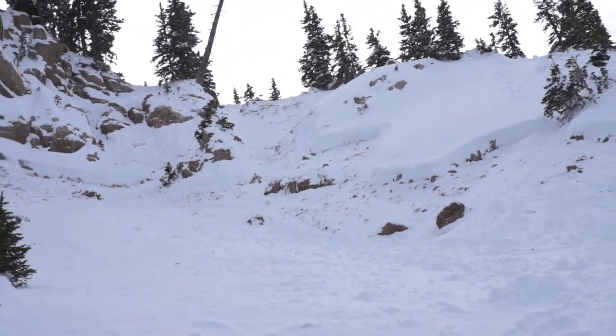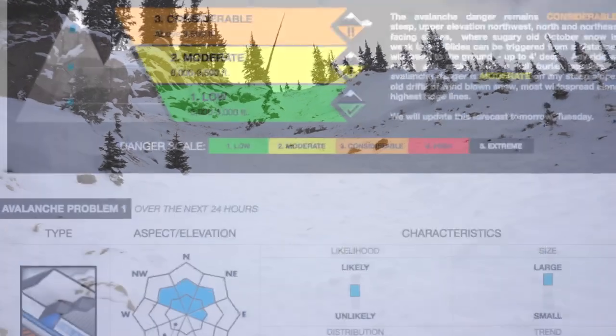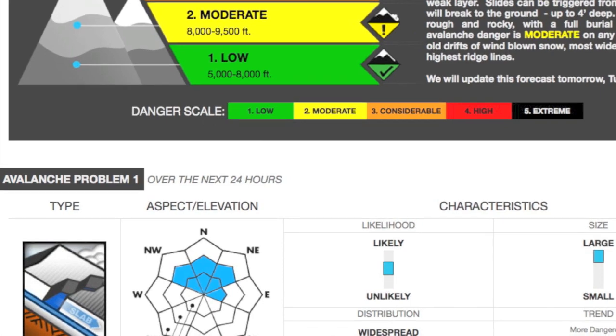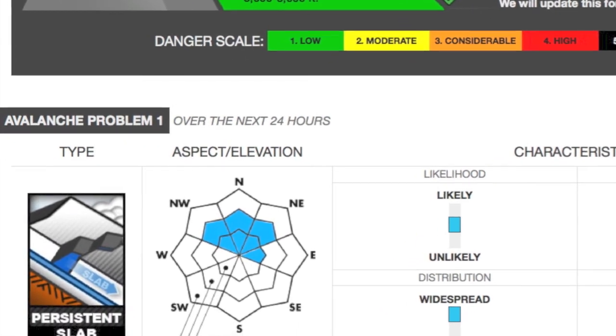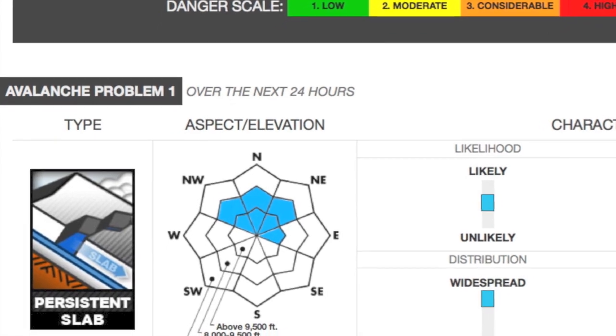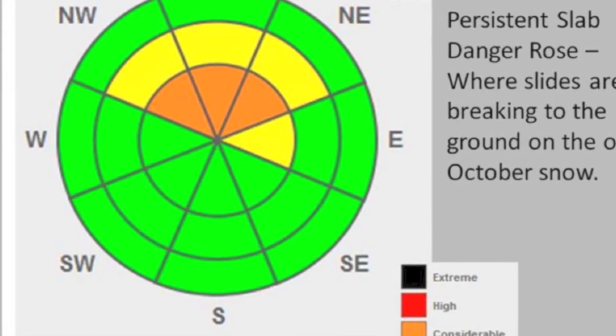The thing about this kind of avalanche problem is it only exists on the upper elevation shady slopes that had pre-existing snow — for instance, the northwest, north, and northeast facing slopes at upper elevations. The places that did not have any pre-existing snow that didn't rot in between the two storms are actually quite safe.